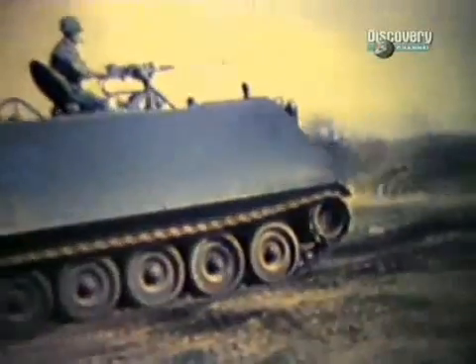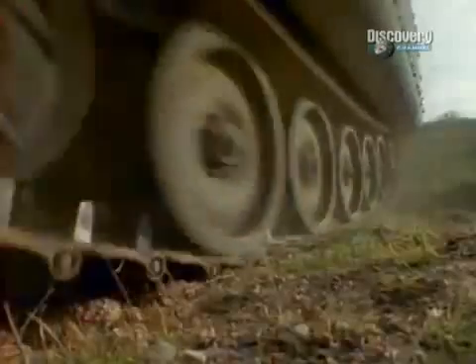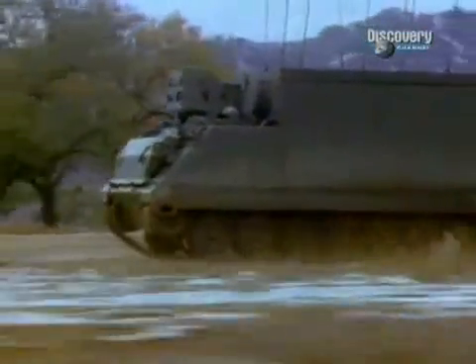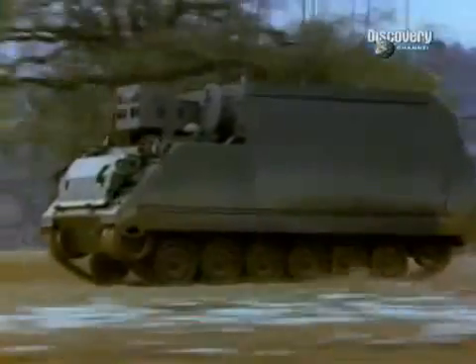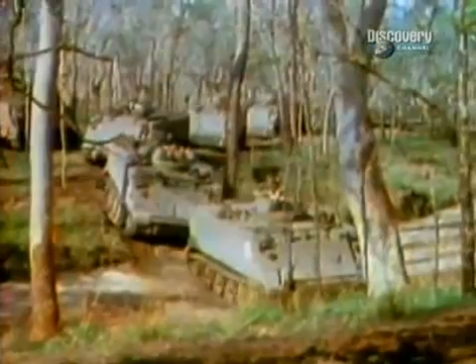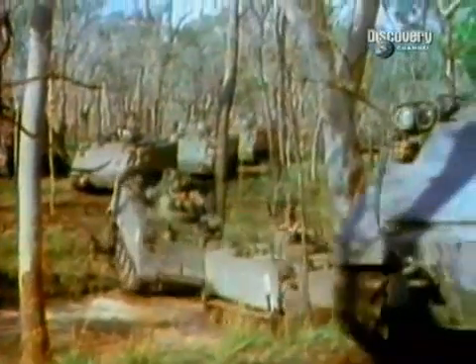After World War II had shown the need for an armoured personnel carrier for infantry, it became obvious that a fully tracked, highly mobile, amphibious and air transportable vehicle was needed. The M113 answered all these requirements.